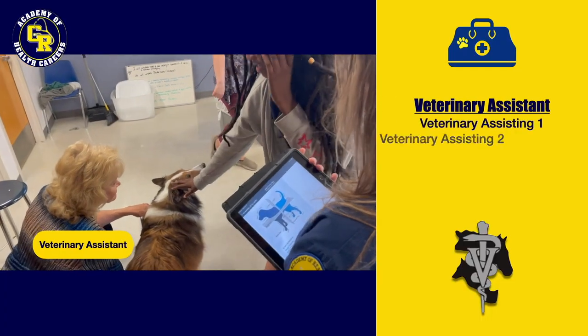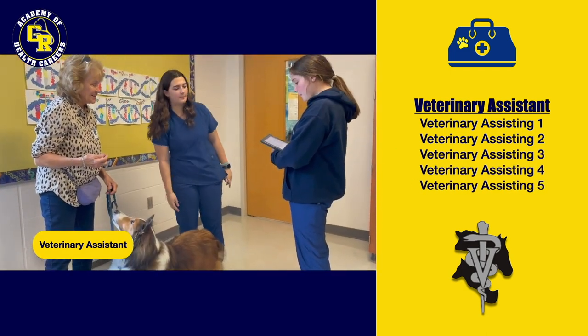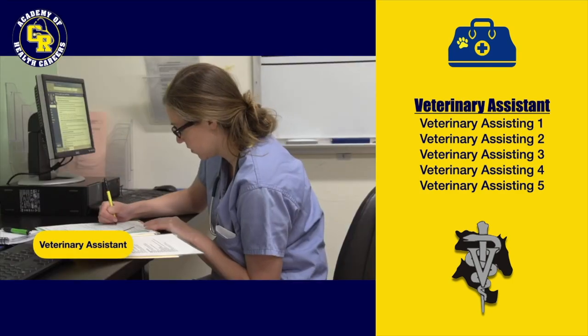In our veterinary assisting pathway, students will participate in courses designed to prepare students for employment as certified veterinary assistants in veterinary clinics, animal shelters, and other animal care facilities.